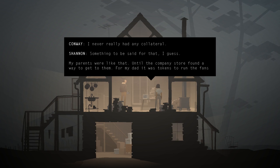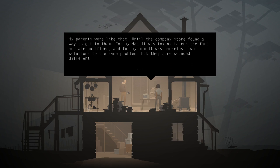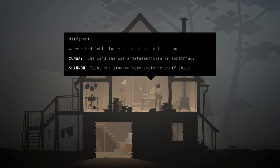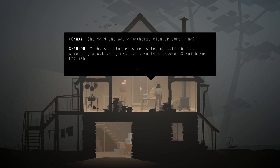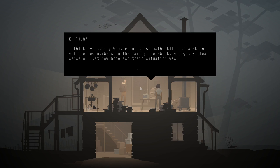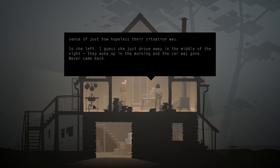Shannon's parents were like that until the company store found a way to get to them. For her dad it was tokens to run the fans and air purifiers, for her mom it was the canaries - two solutions to the same problem, but they sure sounded different. Weaver had a lot of debt too - all tuition. She studied something esoteric about using math to translate between Spanish and English. Eventually Weaver put those math skills to work on the family checkbook and got a clear sense of just how hopeless their situation was.